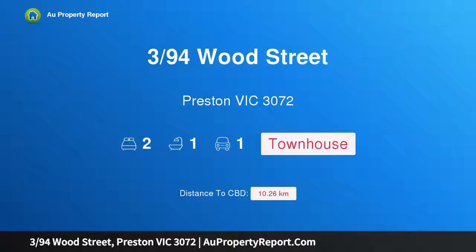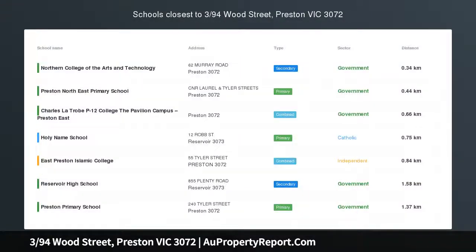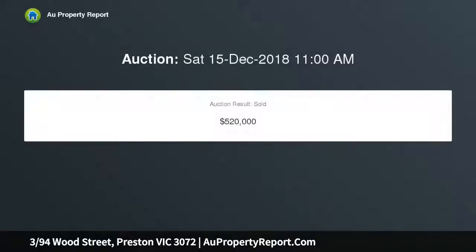Hi, I am glad to introduce property 394 Wood Street, Preston Victoria 3072. Boost your lifestyle. Hidden in a trendy residential block on the footsteps of Northland Shopping Center and the scenic Taraband Creek Trail, privacy coupled with a superior level of convenience defines this architecturally designed townhouse that's the epitome of stylish, low-maintenance living.